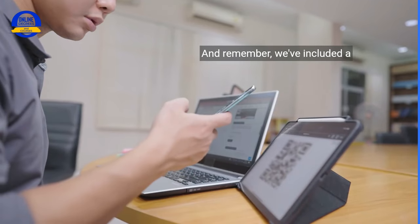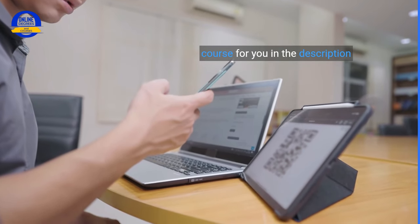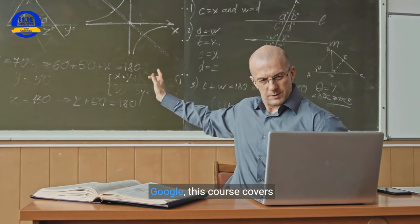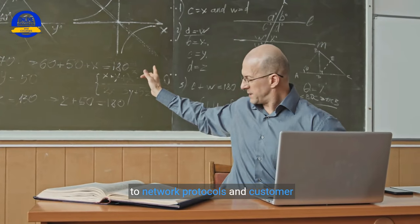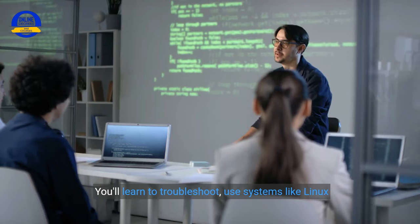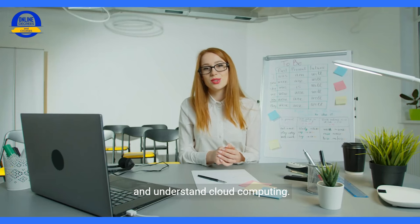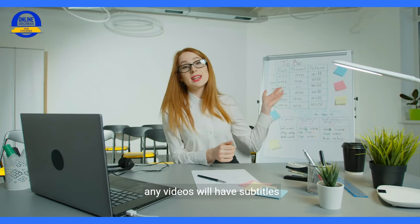And remember, we've included a link to this Google IT Support course for you in the description below. Taught by top instructors from Google, this course covers everything from computer assembly to network protocols and customer service. You'll learn to troubleshoot, use systems like Linux, and understand cloud computing. Plus, it's taught in English, and any videos will have subtitles available.